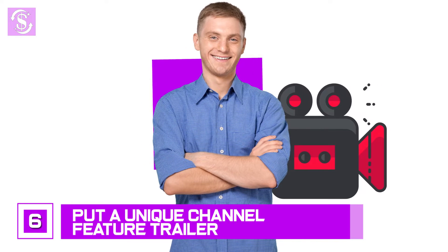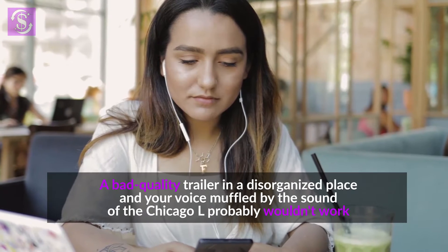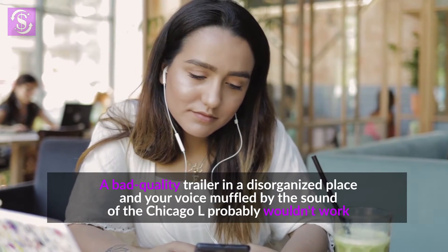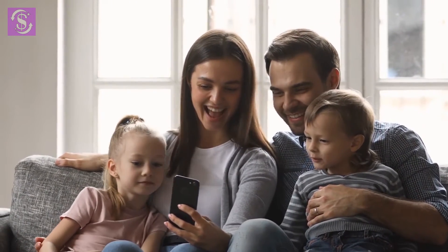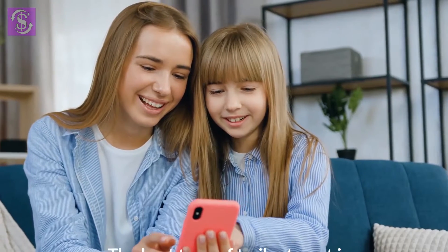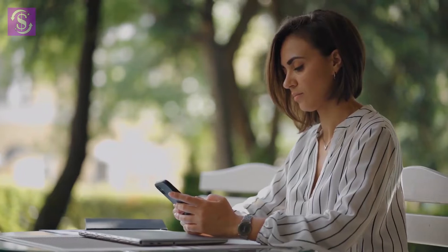Number 6: put a unique channel feature trailer. A channel trailer is your best chance to make a great first impression and encourage viewers to subscribe. A bad quality trailer in a disorganized space with muffled audio probably won't work. The best type of trailer is a professional, to-the-point introduction. Give your audience a taste of what they'd be missing by not subscribing. You can also use your most popular video as the trailer — when people watch, they're more likely to watch other videos, giving you more watch time.